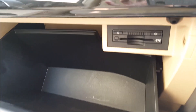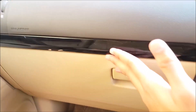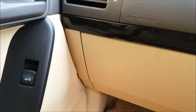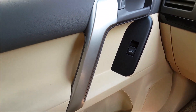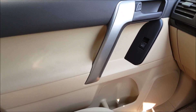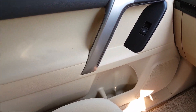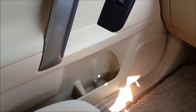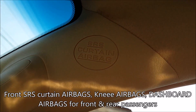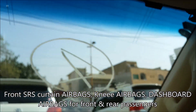This is the sunroof control option — very spacious. We have the SRS airbag for the front passenger. The power windows on the front passenger door are automatic, and we also have the SRS curtain airbag for both the front driver and the passenger.